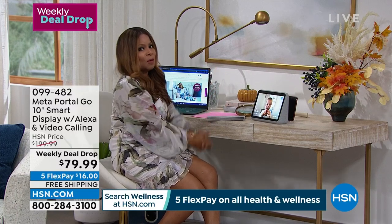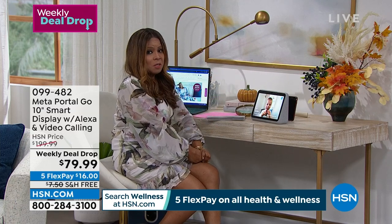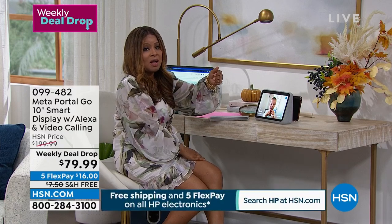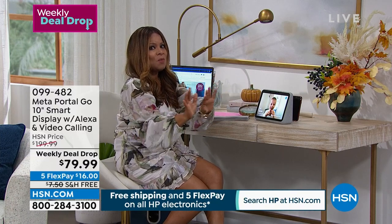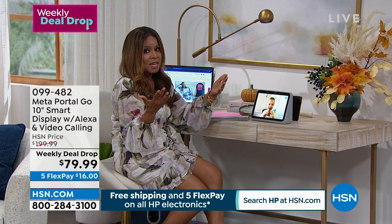Metaportals are very different from video conferencing on your phone. When you video conference from your phone and you move left or right or out of frame, no one can see you. But with the MetaPortal, it will follow you around the room. This is the lowest price we have found — it's one of our weekly deal drops, which means you only have a few days to grab it.